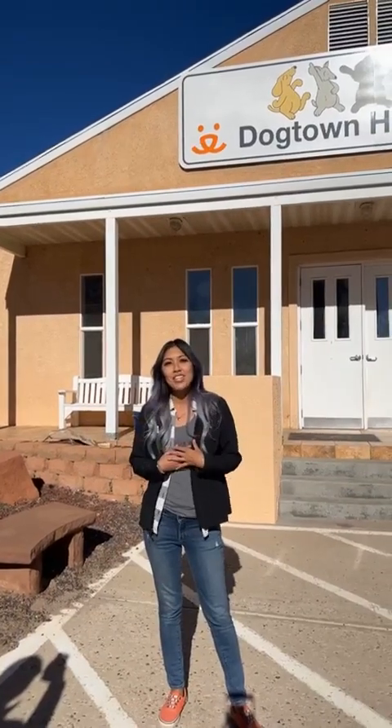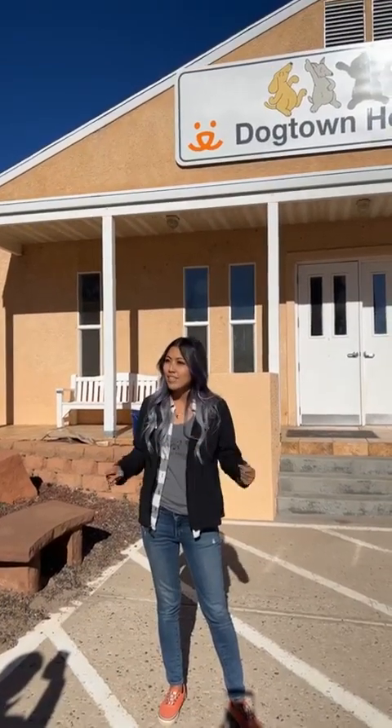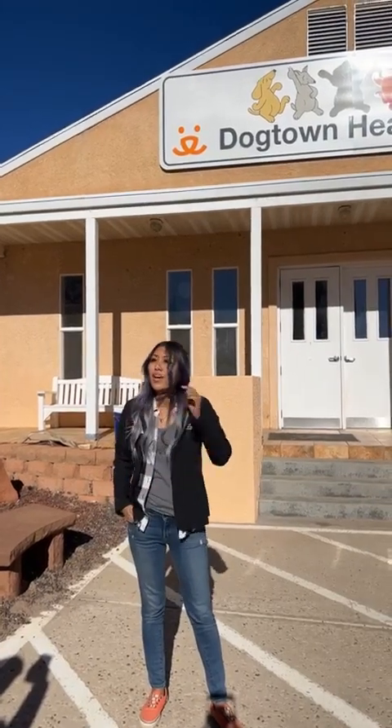Hey everyone, I'm Kira. I'm the Volunteering Agent Manager here at Best Friends Animal Sanctuary. For those of you who have not been to the Sanctuary before, we are located in Kanab, Utah, so we're in Southern Utah.